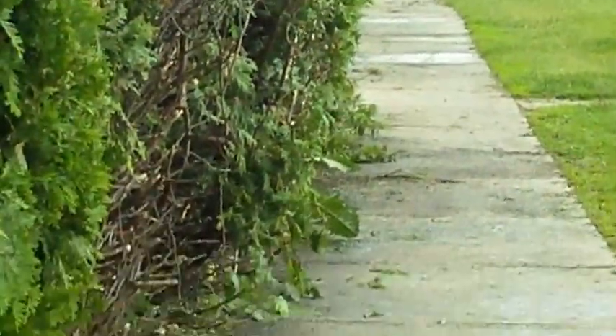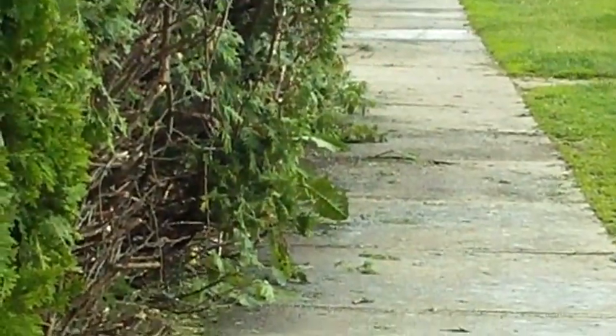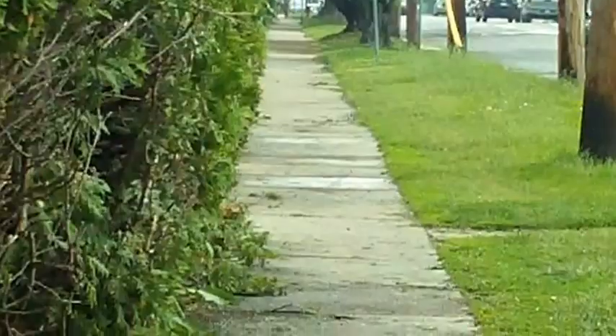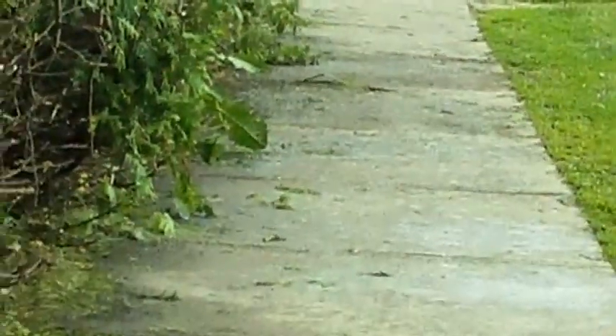On to a very narrow sidewalk where at times 80% of the sidewalk is taken up with shrubbery, almost as far as the eye can see. This property belongs to the U-Ville apartment.